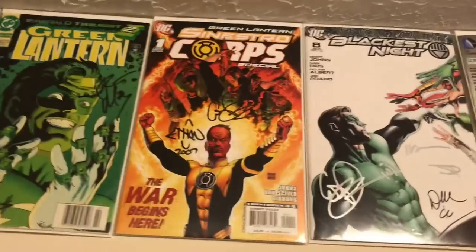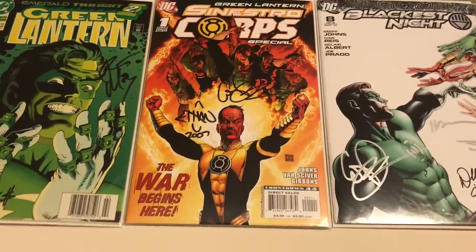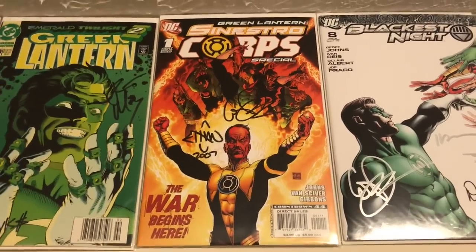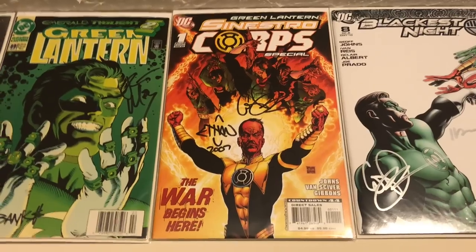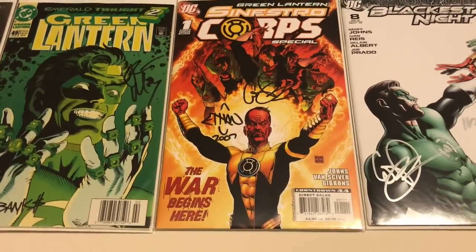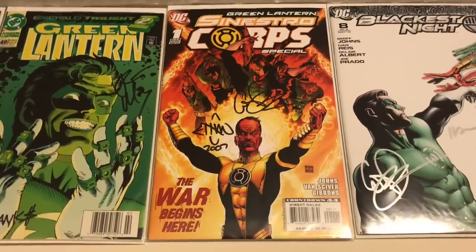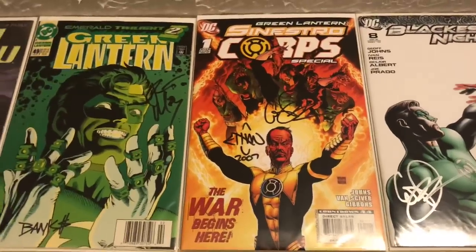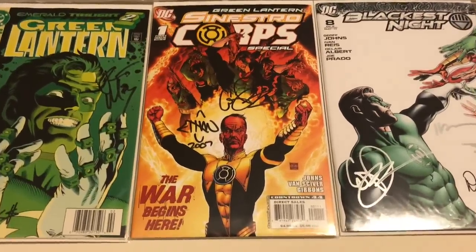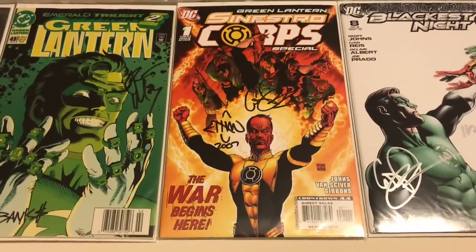Next I had to put the Sinestro Corps Special on there. You've probably heard me talk about Green Lantern Rebirth, but what really solidified how great the Green Lantern run was for me was the Sinestro Corps War. This issue was very mind-blowing — Sinestro gathers that team of old lanterns — and it's signed by Ethan Van Sciver and Geoff Johns.